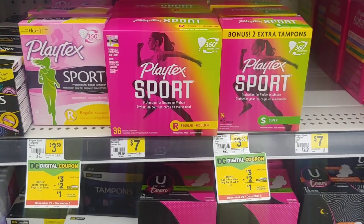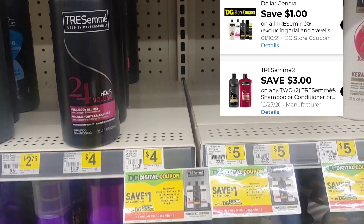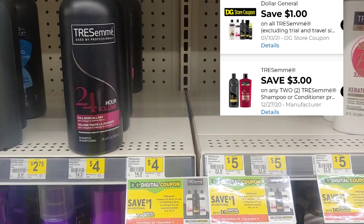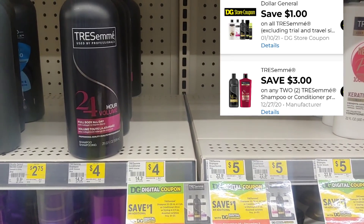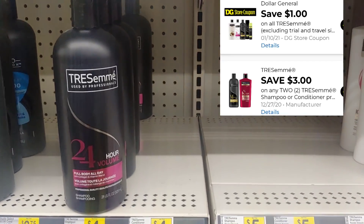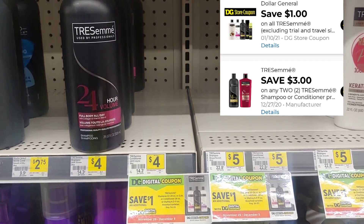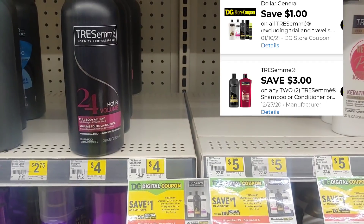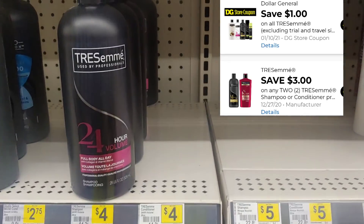The next item I'm going to put in my transaction is the TRESemmé. These digitals came into our account sometime in the middle of last week. My store is running low on stock but I'm going to pick up two, use that three dollar digital when you buy two and that one dollar Dollar General store digital, making them just two dollars out of pocket for each one.